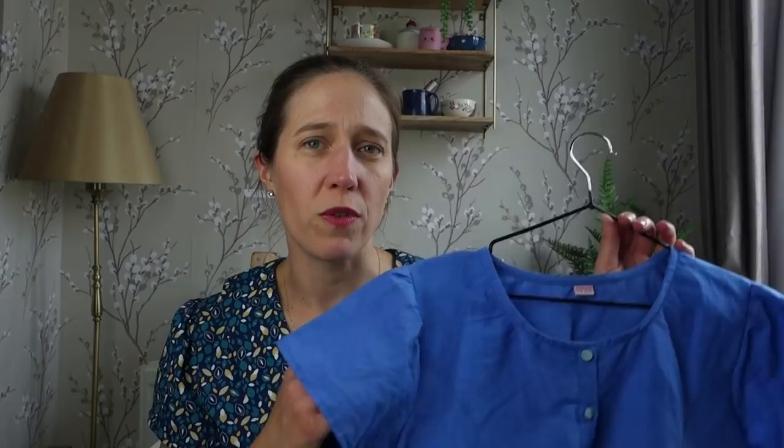I've already worn it quite a lot and I'm looking forward to wearing it more as the weather warms up. The linen itself was really lovely to work with — it's quite soft with a fine weave, so it was lovely to sew. It behaved itself beautifully and I love the lightness of the finished make. The crispness of the linen really holds the shape of the bodice and that ruffle at the bottom nicely.